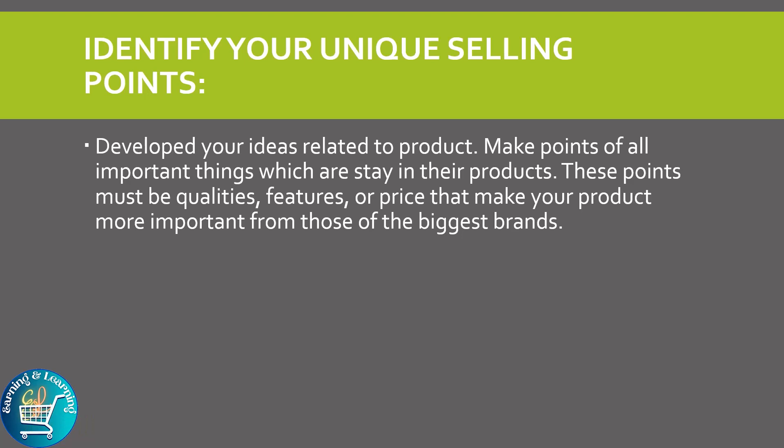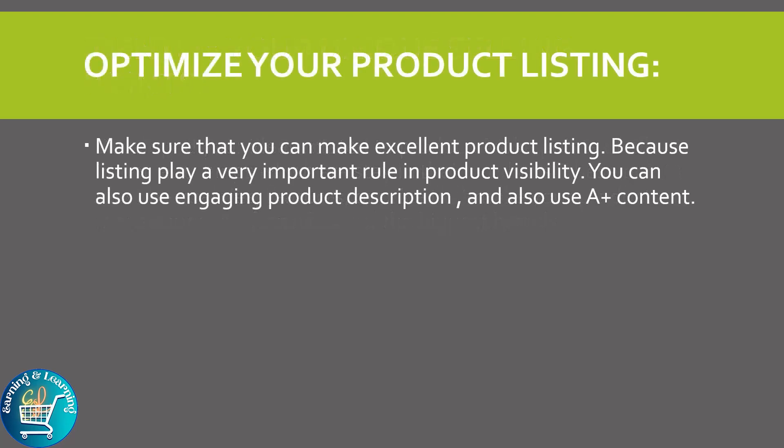Identify your unique selling points: develop your ideas related to the product and make note of all the important things which stand out in their products. These points must be qualities, features, or price that make your product more important than those of the biggest brands.